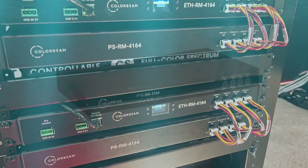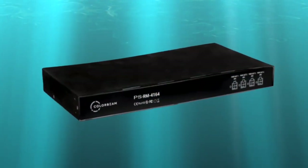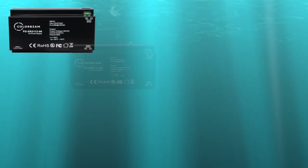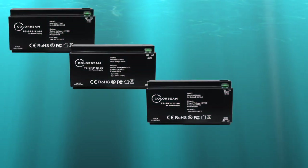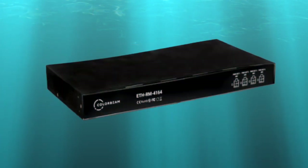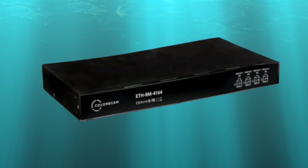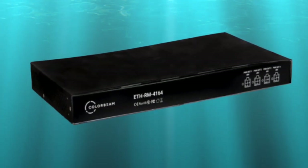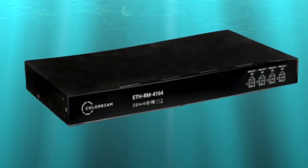The PSRM4164 1U power supply offers the horsepower equivalent to four current DIN rail power supplies in a 1U AV rack-mount chassis. The ETH RM4164 is a revolutionary AV rack-mount DMX decoder with a number of features and benefits.